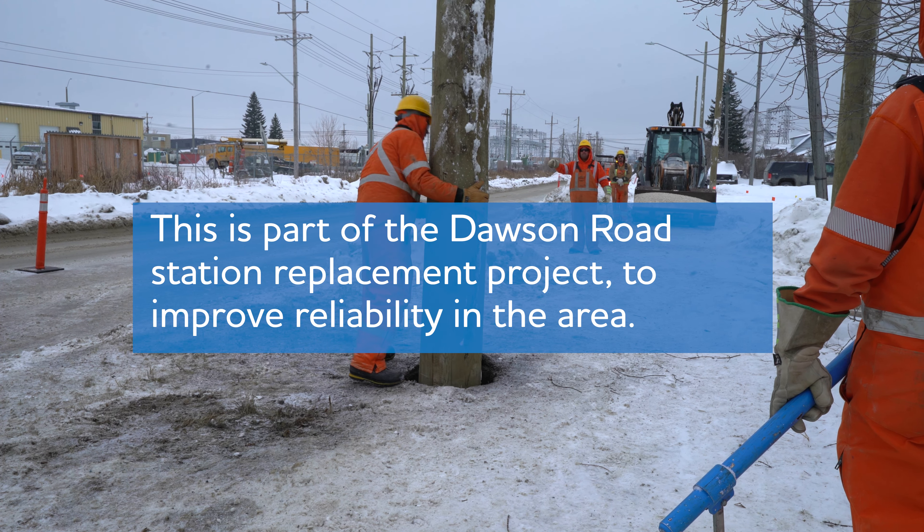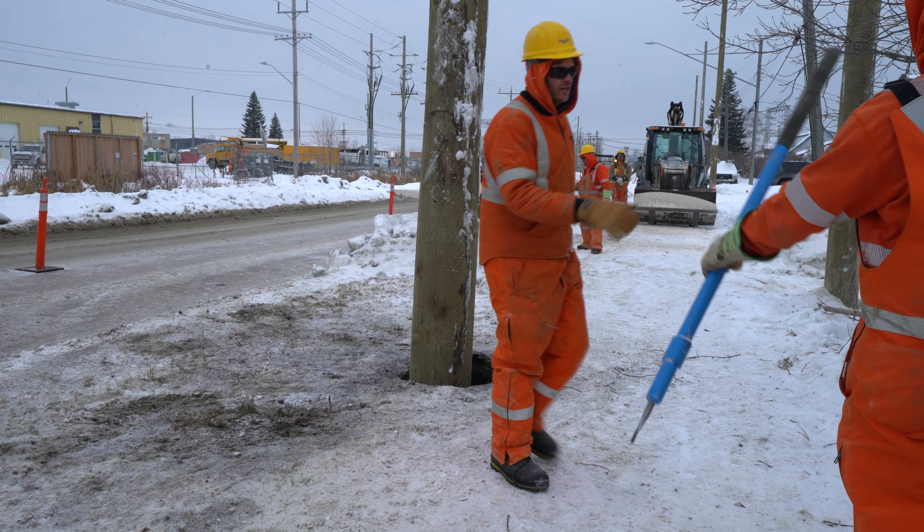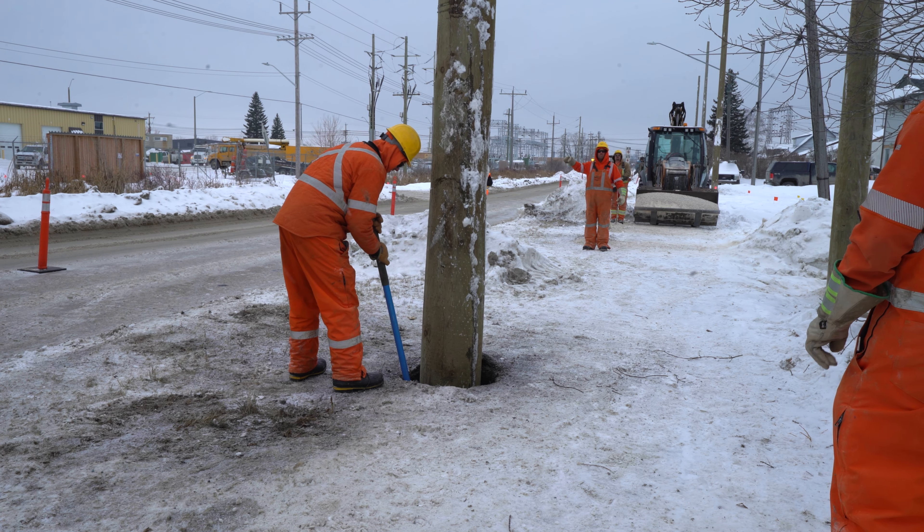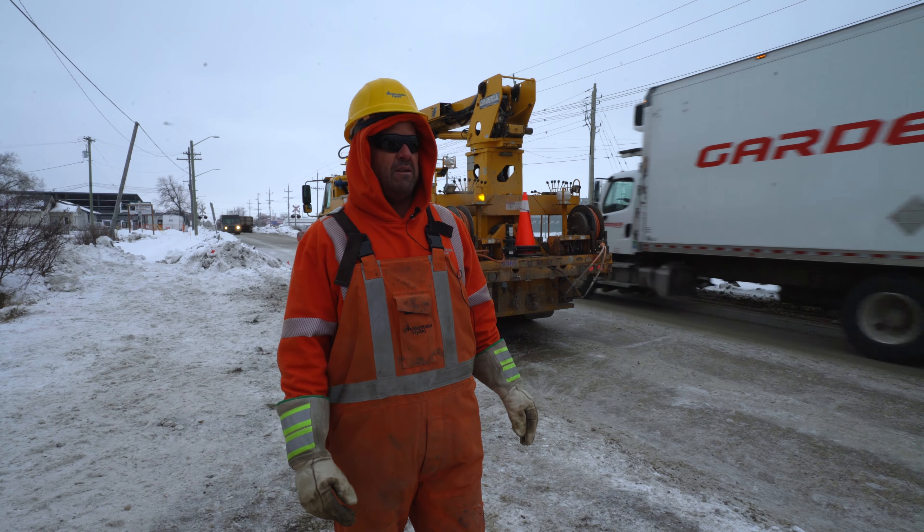A lot of the poles are end-of-life so basically we drill the hole depending the depth and the size of the pole and then we use the digger unit that's behind me to set the pole.